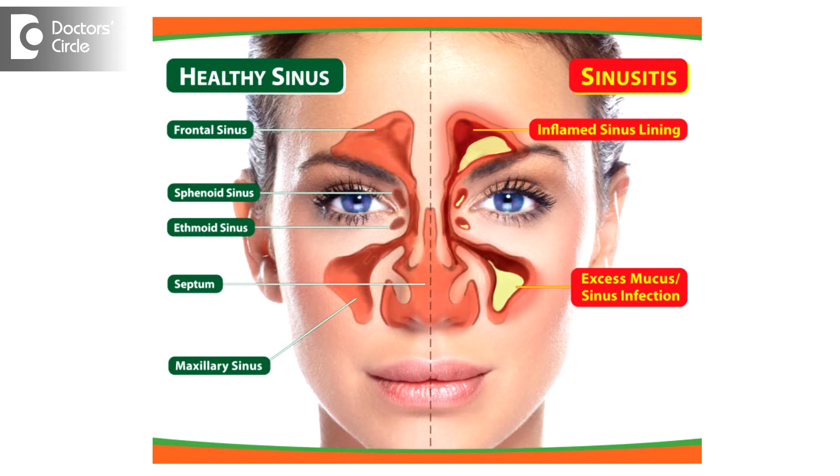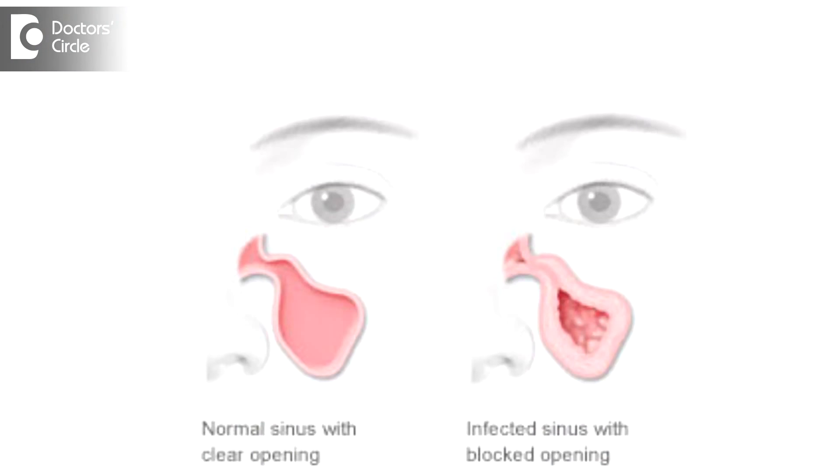Sinusitis means — imagine a tank which is being blocked. The tank is our sinuses, and these secretions get stagnant and they get infected. That's when you get chronic recurrent sinusitis.